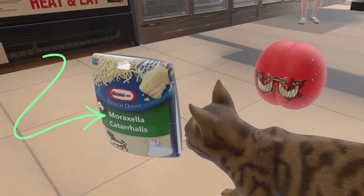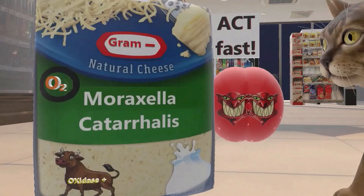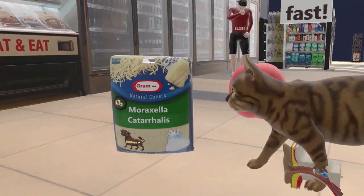Alright, welcome to our scene — Moraxella catarrhalis, represented by this mozzarella cheese found in this convenience store. Actually, this cat over here really found the mozzarella cheese, and we'll get to the cat soon.